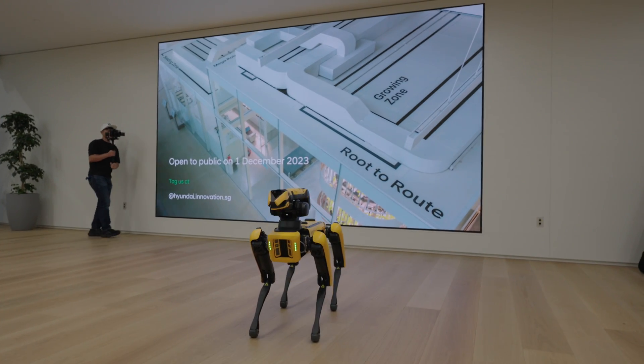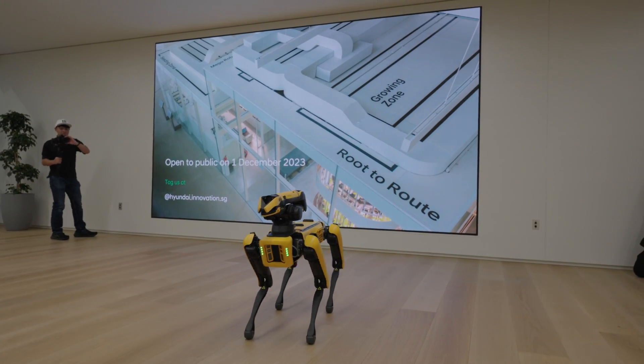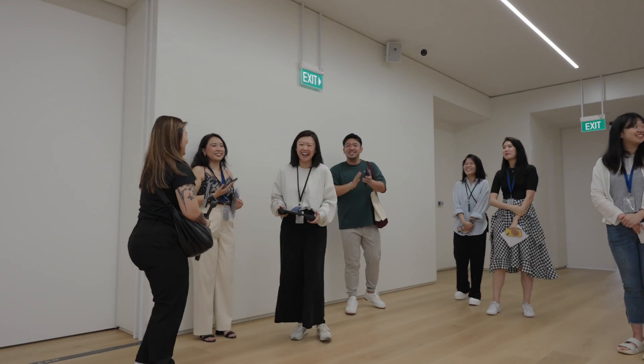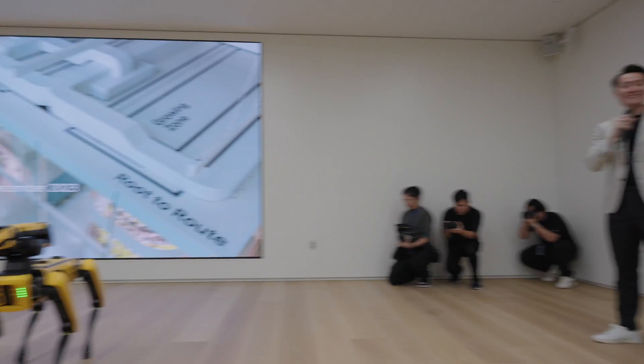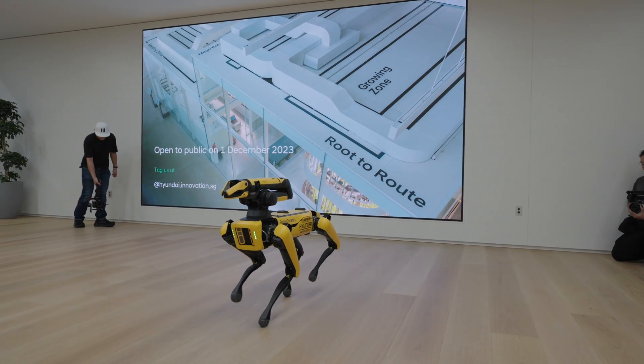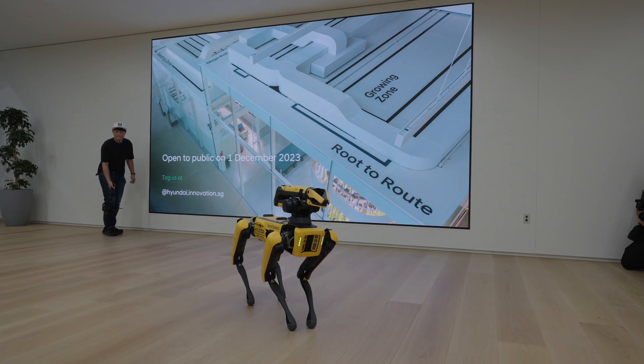SWOT is also being piloted by Lisa today. She is the mother of SWOT. Let's follow SWOT into our first experience zone — the vehicle collection ceremony.